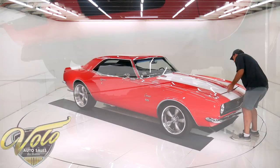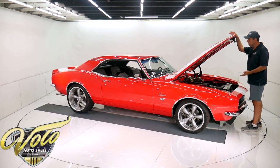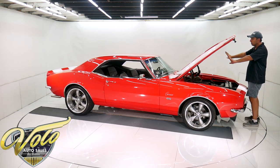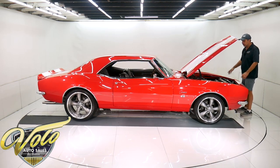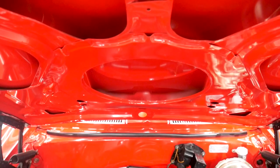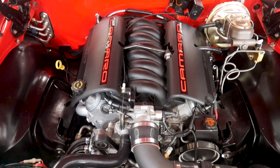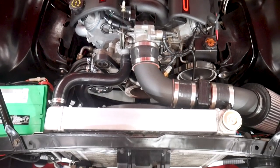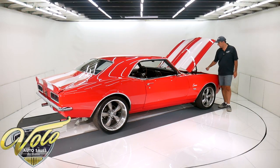Beautiful. The firewall is all smooth — it's gloss red. Under the hood is gloss red. The jambs are real nice, gloss red. The wheel wells and core support are a nice semi-gloss black. That's an all-aluminum 5.7-liter LS1 motor. It has the Camaro valve covers with red lettering, which is pretty cool.